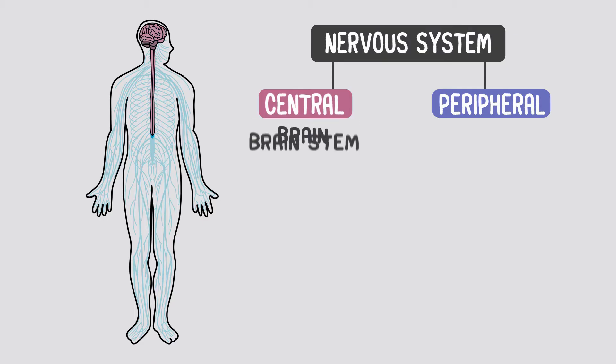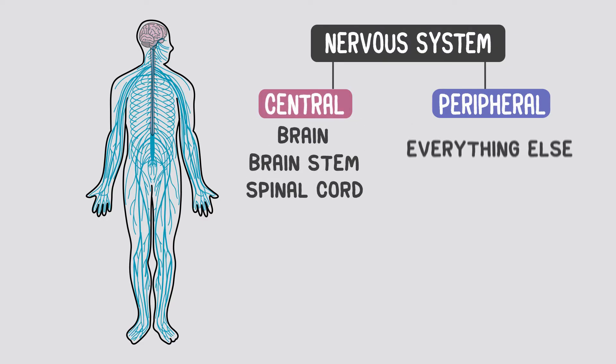The central nervous system, which includes the brain, brainstem, and spinal cord, and the peripheral nervous system, which is everything else, including all those nerve roots that branch off the spine.